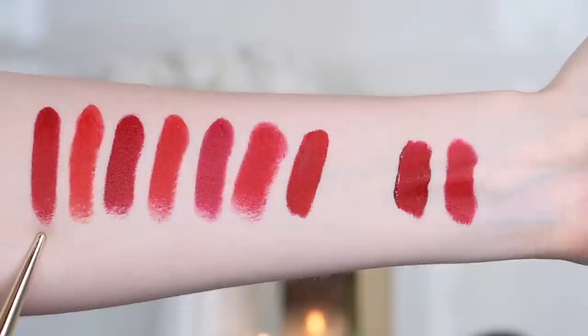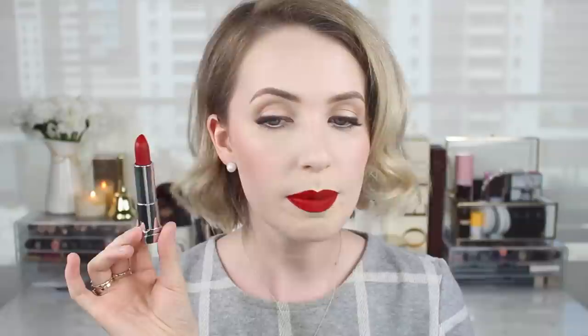Most of the lipsticks I have are matte — there are one or two which are more of a satin, but I'm definitely not into a glossy red lip. That just feels a little too tarty. The first one I want to talk about is by Maybelline, color 800 Dynamic Red. This is quite a deep cherry red — definitely a blue base, quite vampy. I love this for evenings, as I typically prefer deeper reds then and brighter reds for day-to-day.